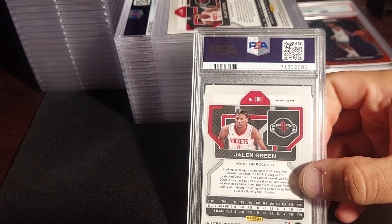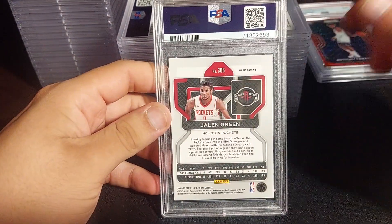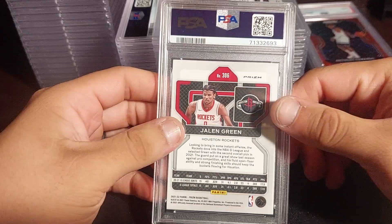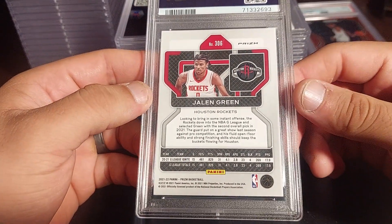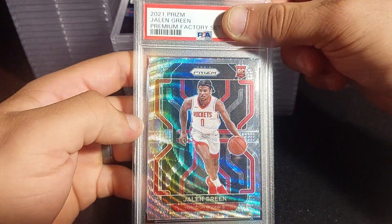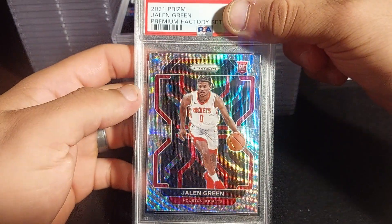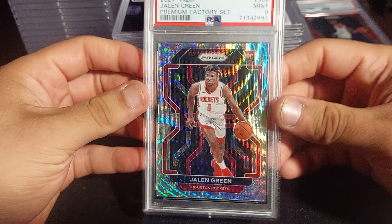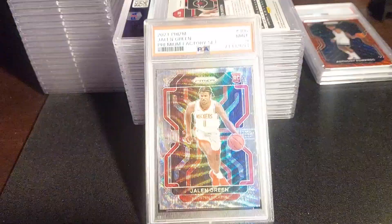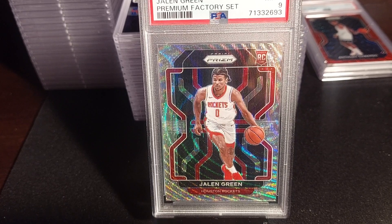This next one is either an orange or red parallel — I think this is a Jalen Green. Wait, actually this is an off-center card from a premium factory set I bought from Target. It looks okay but let's see what I got. It's a PSA 9 Jalen Green — not bad, but I don't love that 'premium factory set' description on the label.